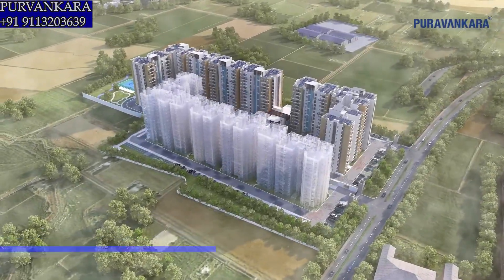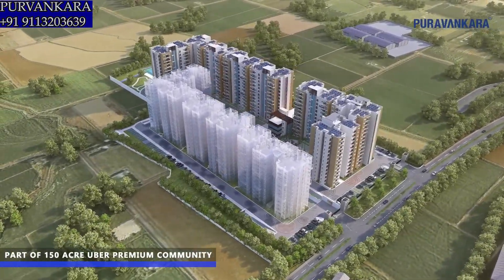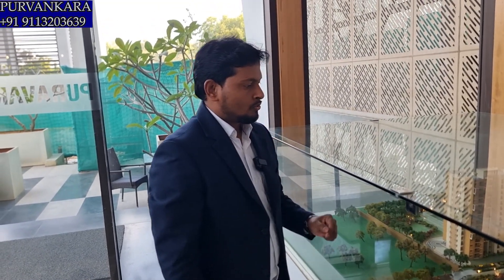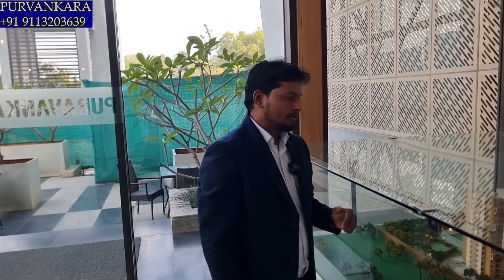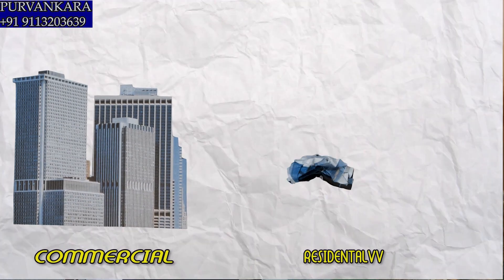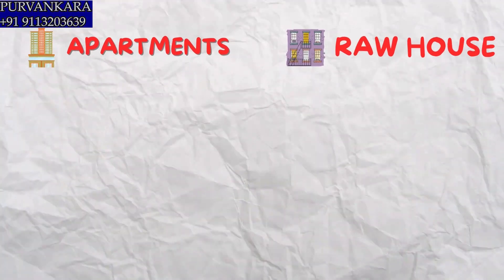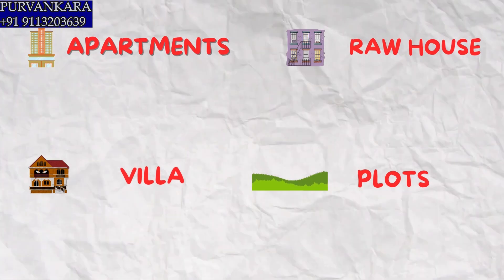This project is part of a 150-acre township called Sami Streamland. How many total projects are here? This 150-acre land is being developed as a township with both commercial and residential components. Apart from the landowner, 4 builders are developing here — they are building apartments, plotted development, row houses, and villas.